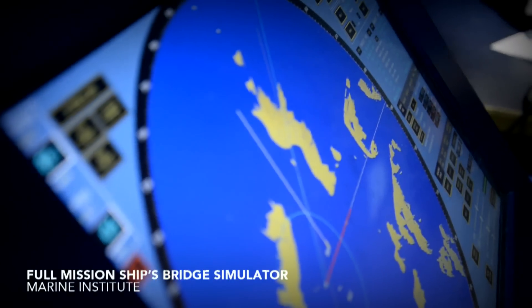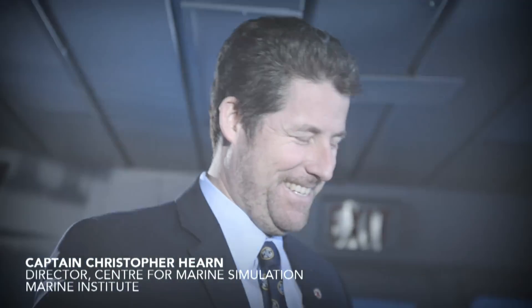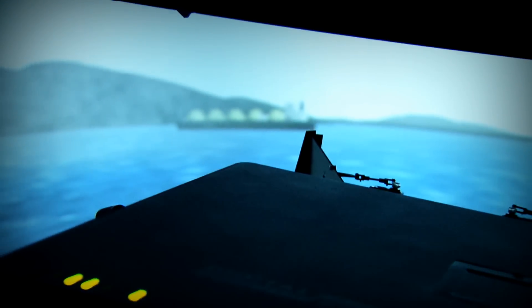The motion simulator — the big full mission bridge that's at the Center for Marine Simulation — is capable of recreating the kind of environments and the types of ships in the commercial industry: the freighters, the tankers, the container ships, carrying cargo all around the world.